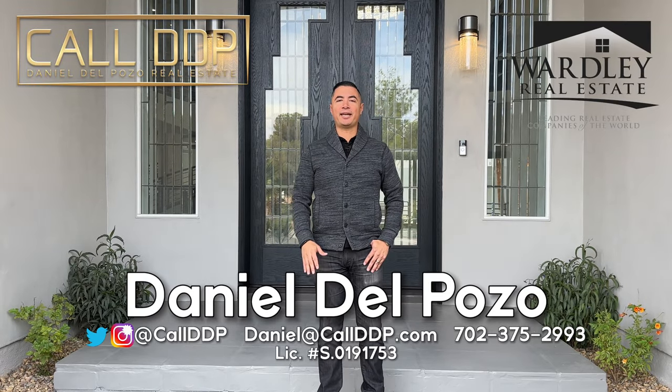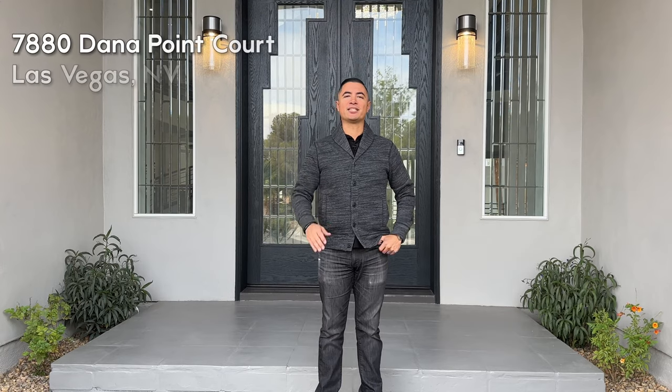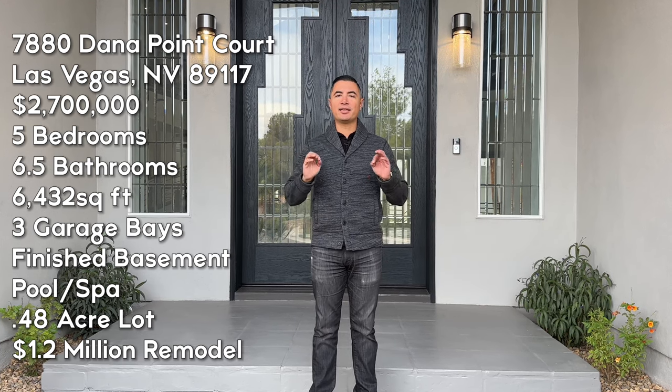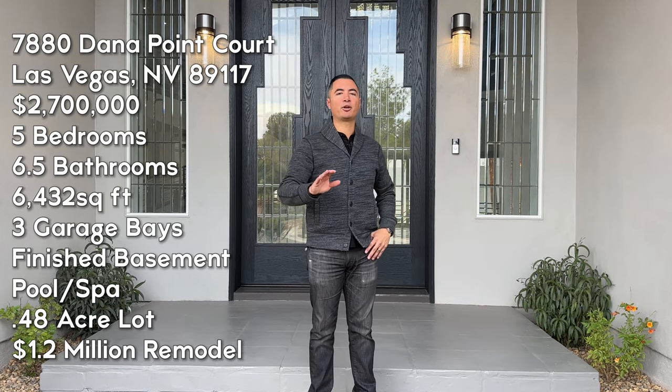Hi, this is Daniel Depozo with Worthy Real Estate and Call DDP Real Estate. Today we're at a very special home here at 7880 Dana Point Court in the historic Section 10. This home is immaculate — built in 1993 but just recently remodeled with a million dollar plus remodel.